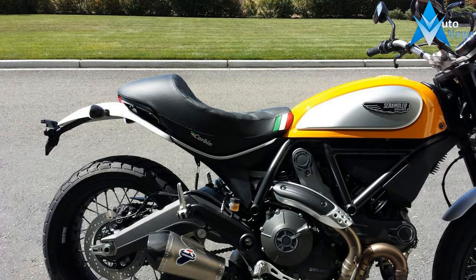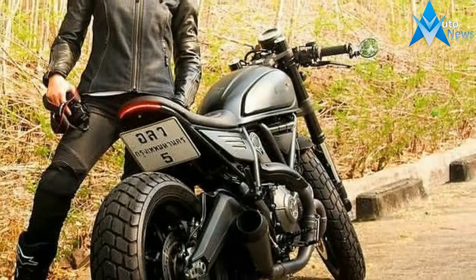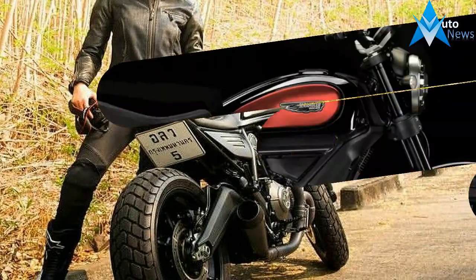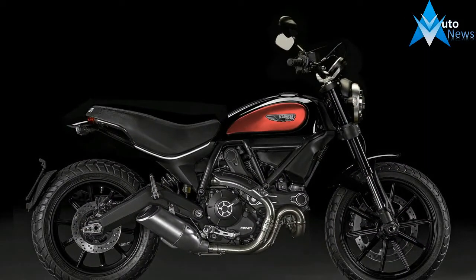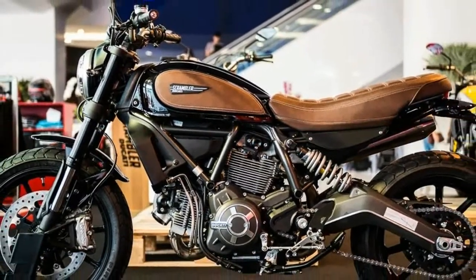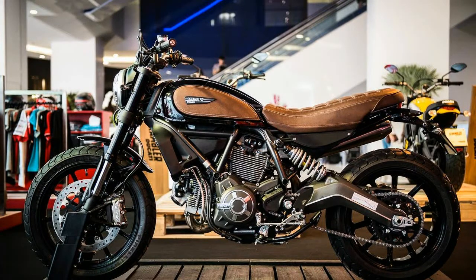This custom cafe racer started its life as a 2016 Ducati Scrambler Icon. What it became is a whole new animal that not only looks sharper but handles much better than the original bike, thanks to adding lightness and upgrading the brakes and suspension. Rough Crafts managed to improve both the form and function of an already fantastic motorcycle, creating something totally unique.